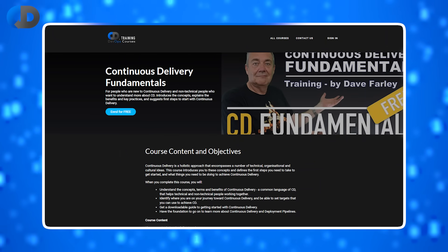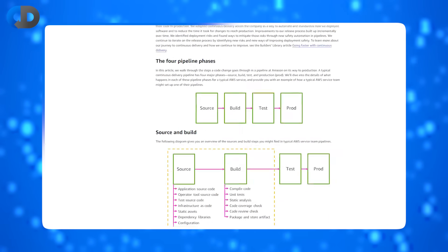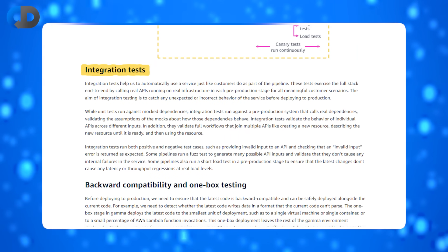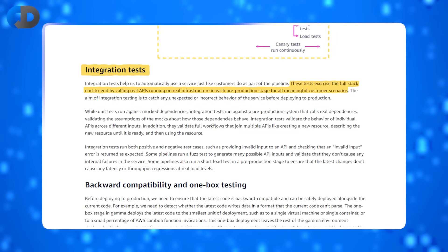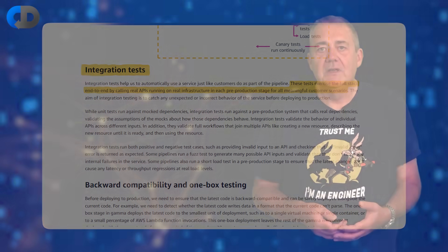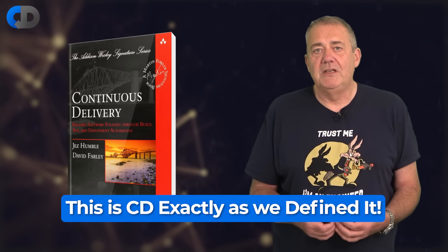There are some terminology differences, but the process is pretty much identical. If you'd like to learn more about this reproducible world-class approach to software development, check out my free introductory training course — there's a link in the description below. Amazon calls the next phase of testing integration testing; Jez and I called it acceptance testing, but the goal is the same. Our aim is to deploy the same bits and bytes that represent our release candidate into a production-like test environment, and then to evaluate it in realistic, lifelike scenarios. As Amazon describe it, these tests exercise the full stack end-to-end by calling real APIs running on real infrastructure.